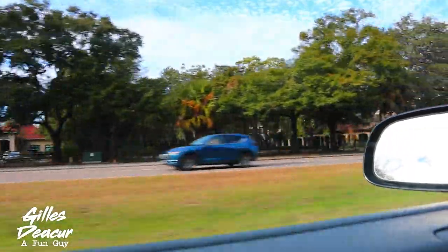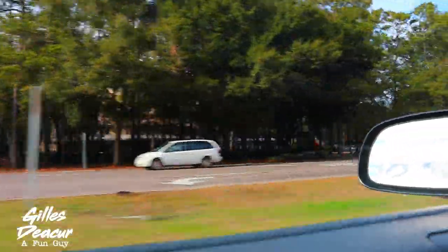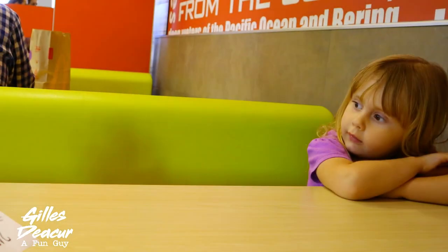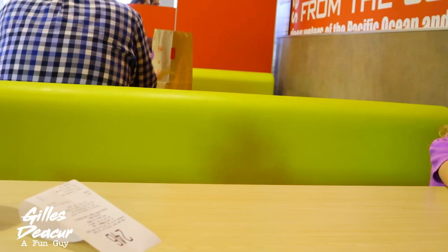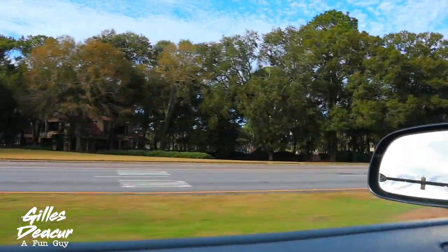We then stopped at McDonald's for our late lunch. Then off to the other end of the island to Harbor Town to check out the lighthouse.